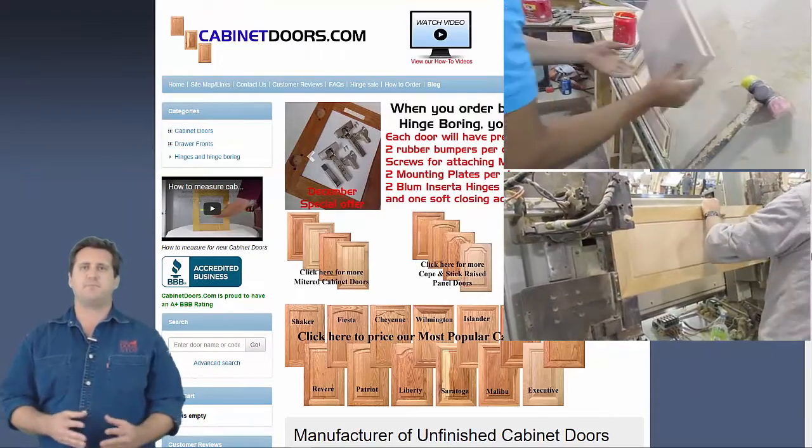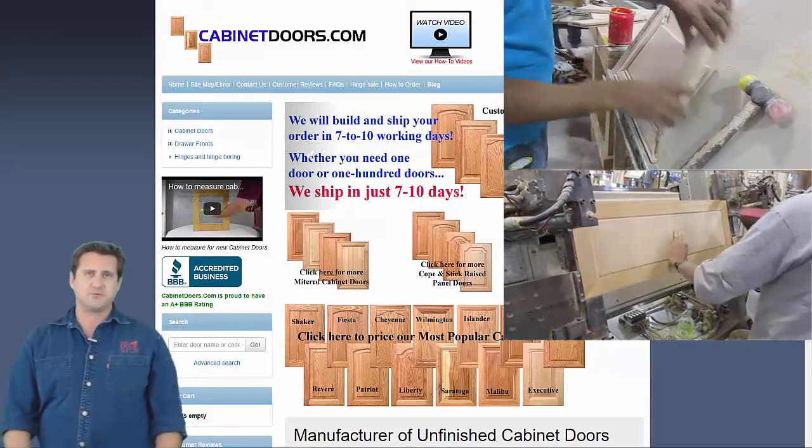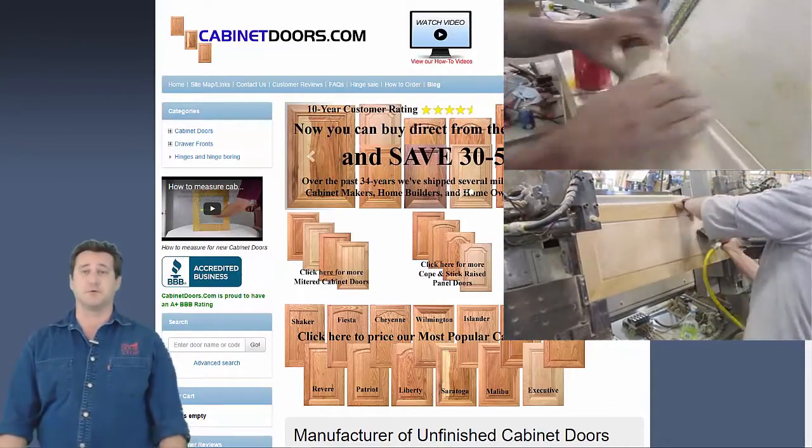Next, the frame pieces are glued and assembled around the panel. This process is shown at right, with the clamping shown just below.